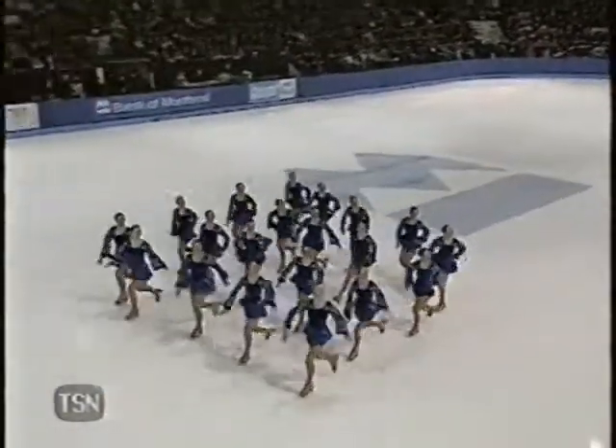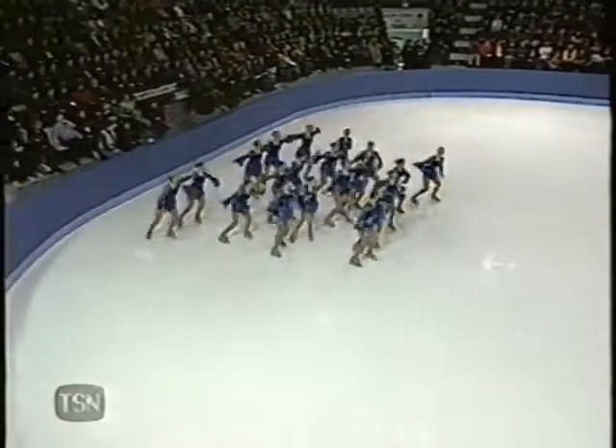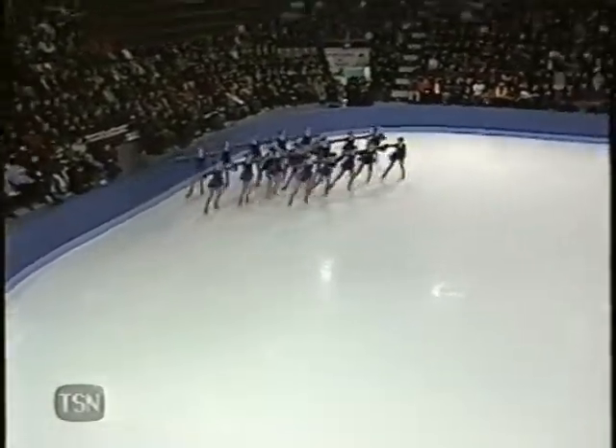Nice block — see how they follow one behind the other? That block is much more difficult to maintain when the girls aren't holding one another, which they were able to do quite nicely.